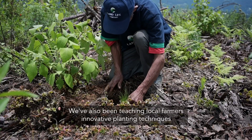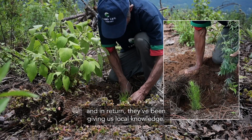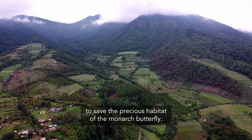We've also been teaching local farmers innovative planting techniques. And in return, they've been giving us local knowledge. Through this collaborative effort, action has been taken to save the precious habitat of the monarch butterfly.